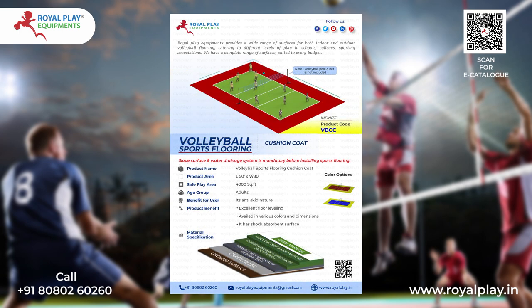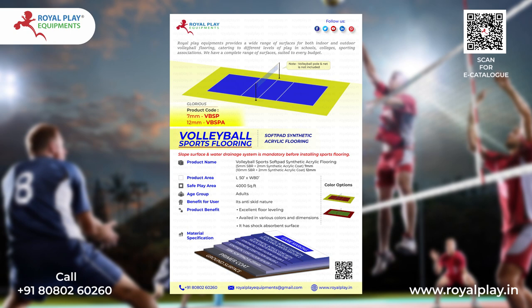We have a complete range of surfaces suited to every budget. This flooring comes with different types, such as hard coat, PU soft coat, cushion coat, and soft pad synthetic acrylic flooring.